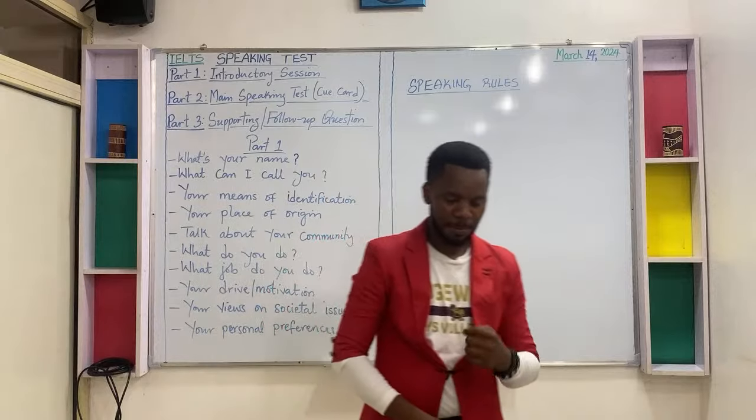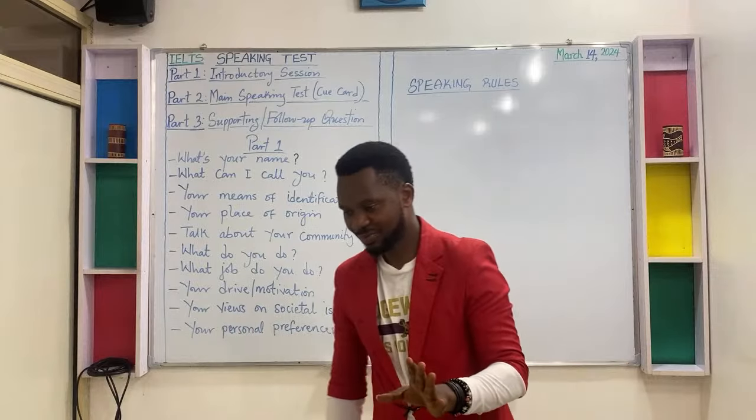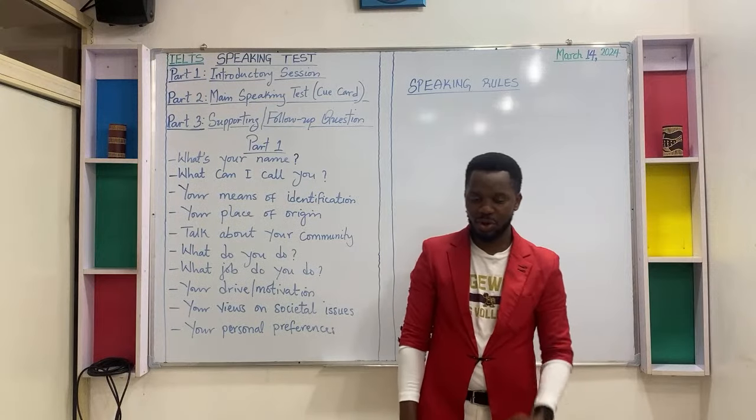Rule number one: never give a short answer. Never give a short answer. That's rule number one.